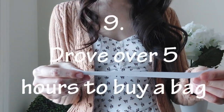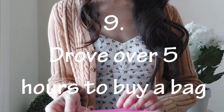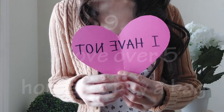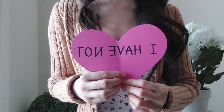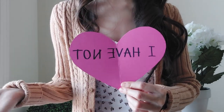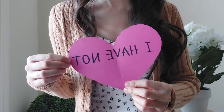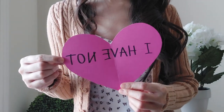'Never have I ever drove over five hours to buy a bag.' I think I have not. The farthest I've driven is probably just a couple of hours. I have purchased bags in other countries, but I didn't specifically travel to those countries to buy them, so I won't include that. I've not driven five hours to get a handbag.